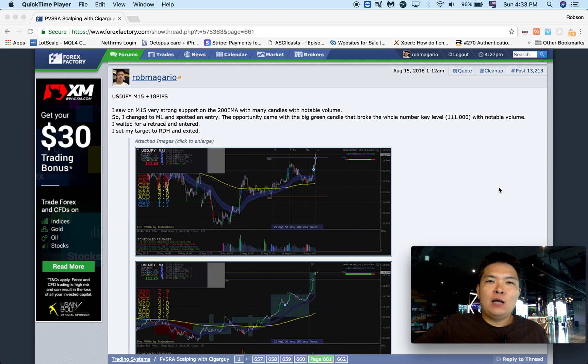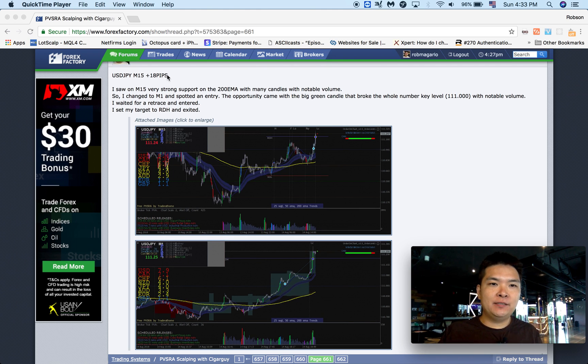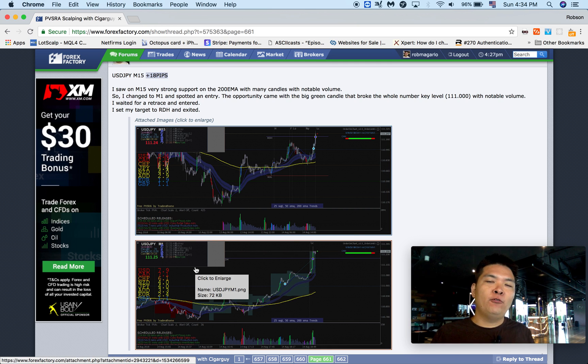What's up guys, it's Robson Hayashida here. Today we're going to take a look at the trades I took last week. I have a very interesting trade that gave me 18 pips of profit. I was basically looking at two different time frames — I went to M15 and spotted an opportunity, then used M1 to confirm the entry.